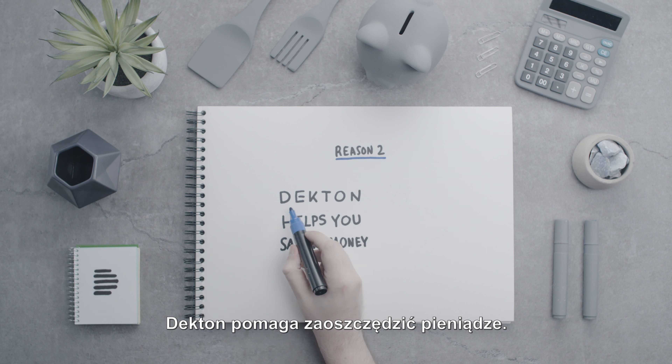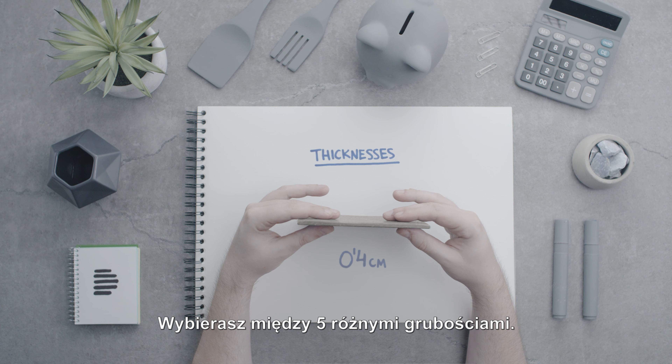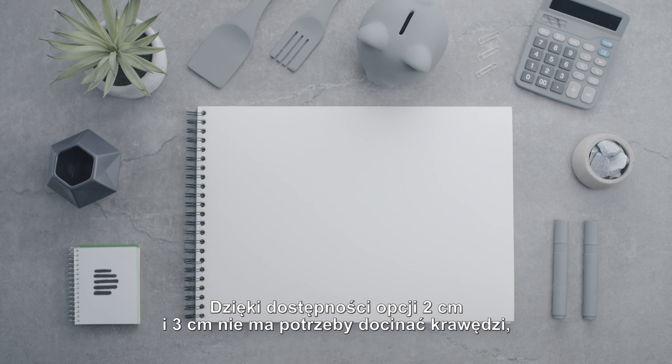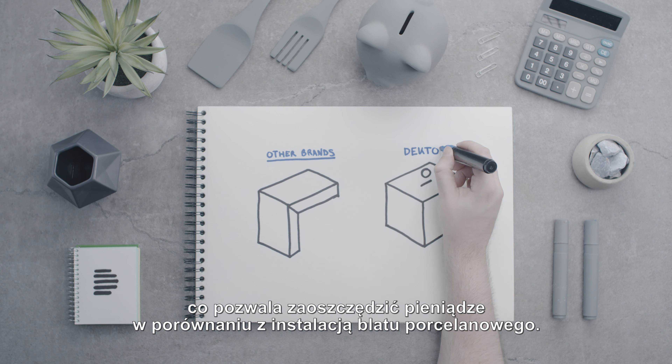Reason two: Decton helps you to save money. Choose between five different thicknesses. Due to the availability of two centimeter and three centimeter options, there's no need to miter the edge, saving you money compared to a porcelain countertop installation.